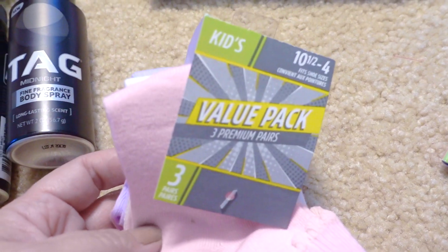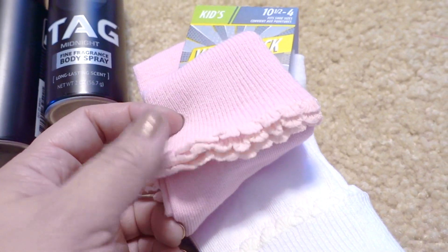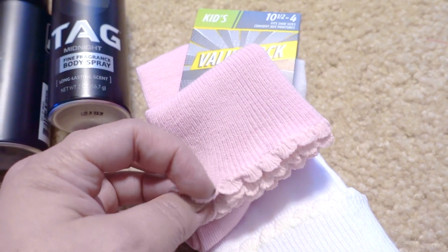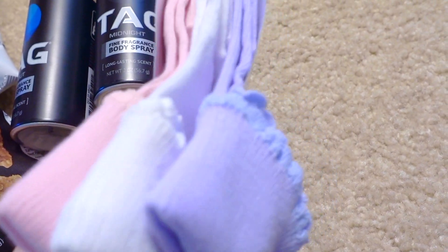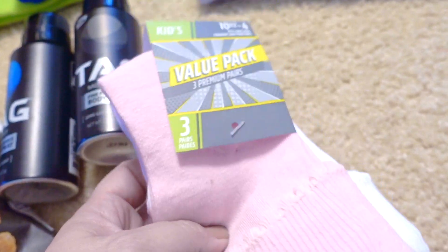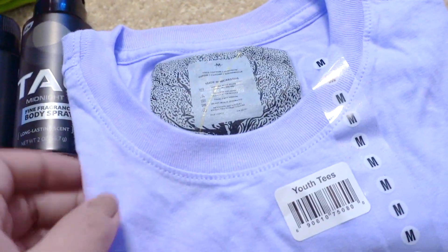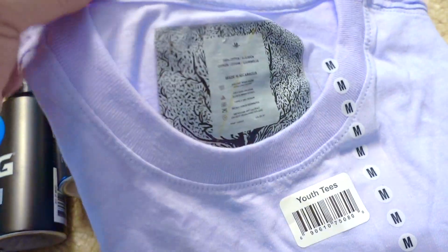I was also looking for socks — not at the Dollar Tree specifically — so I was glad to find them here. My daughter is really into socks with little ruffled things at the end. This came in a three-pack; I'm going to open it today, and if it works well I'll probably pick up one or two more packages.